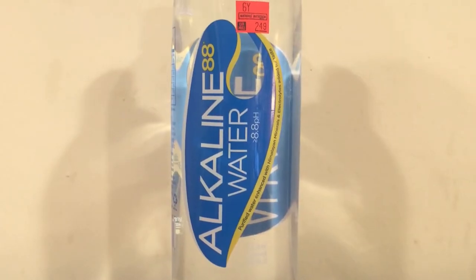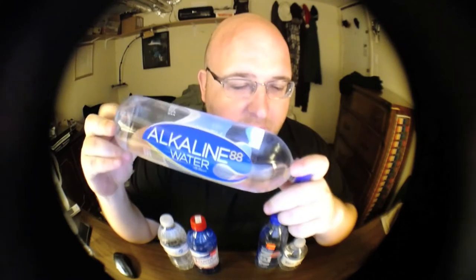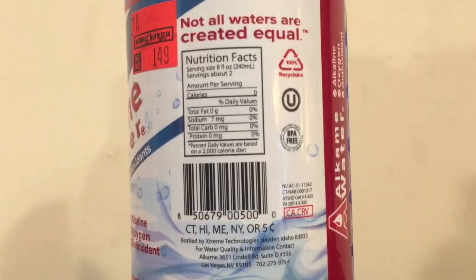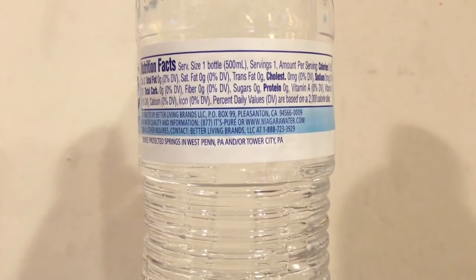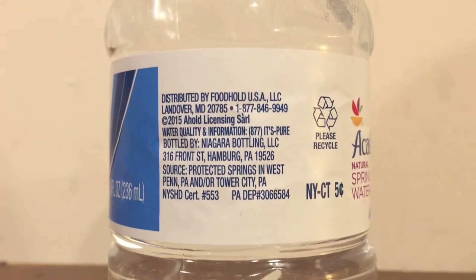These five: first up we have Alkaline 88 water, this is $2.49. Next up is Alkame water, this is $1.49. Then we have Aqualife 10, this is also $1.49. Then we have the two Niagara bottles of water — first up is Refresh spring water from Acme, then we have Acadia natural spring water from Giant store. Let's just open them up and start drinking because I'm pretty thirsty.